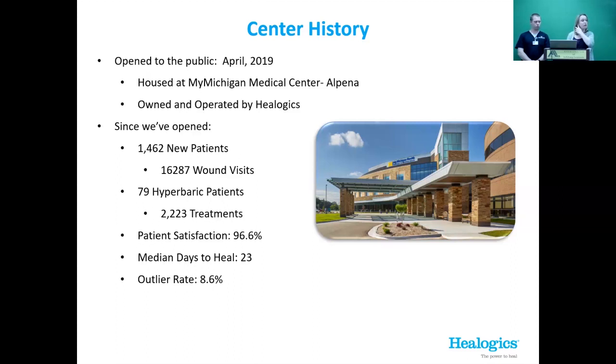Our patient satisfaction score is 96.6%. That's a testament to Jake and our nurses and HBO techs — they make sure our patients are being listened to and heard. Our median days to heal — from when a patient walks in as a new patient until Jake says they're healed — is about 23 days. That's pretty great, especially considering we sometimes see wounds that have been there for months or years. Our outlier rate is 8.6%, which accounts for patients with underlying conditions.